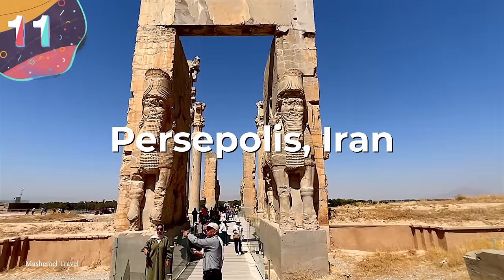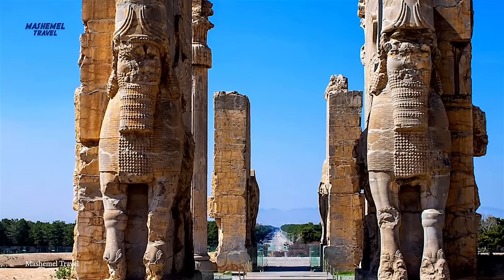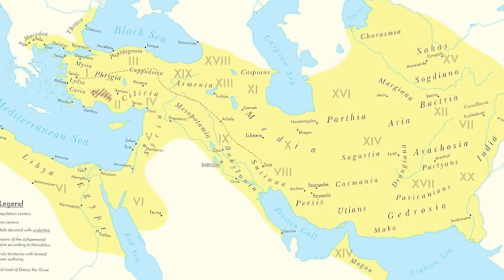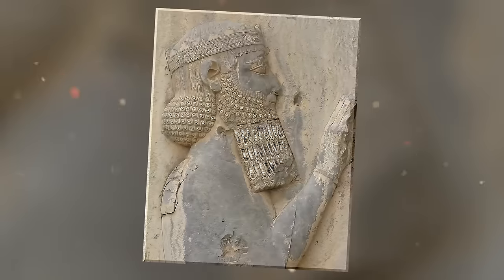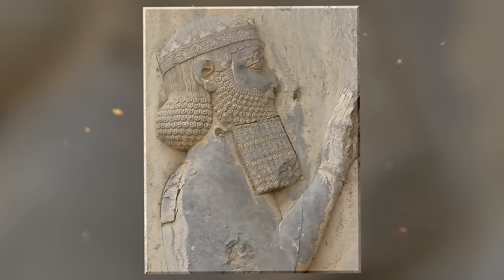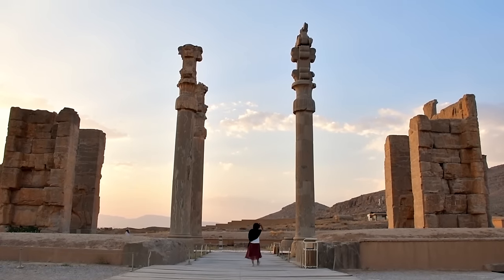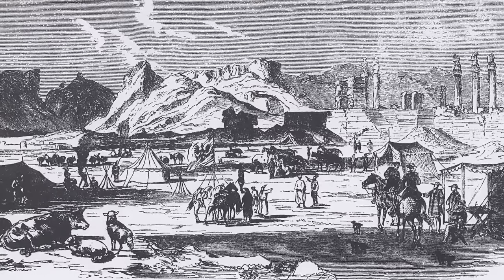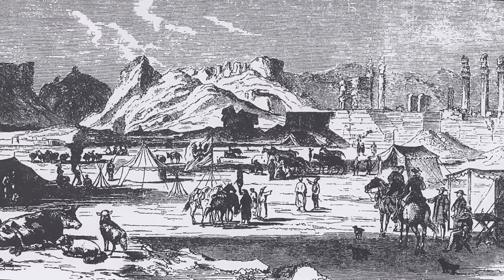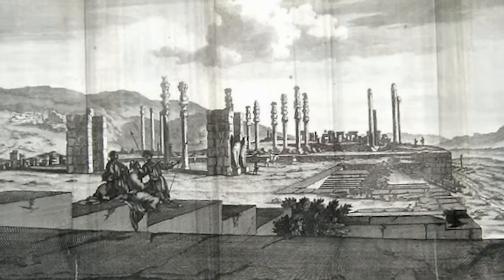Number 11: Persepolis, Iran. Persepolis is an ancient city in the Fars province of modern-day Iran and was the capital of the Achaemenid Empire, which flourished between 550 to 330 BCE. Founded by Darius the Great around 518 BCE, the city was conceived not only as a ceremonial capital but also as a showpiece of the empire's vast wealth, diverse cultures, and architectural abilities. It was strategically built at the foot of the Kuh-e Rahmat — the Mountain of Mercy — and designed to be a spectacular showcase for the empire's New Year celebration.